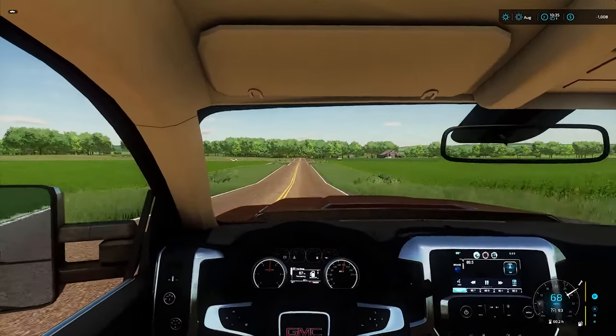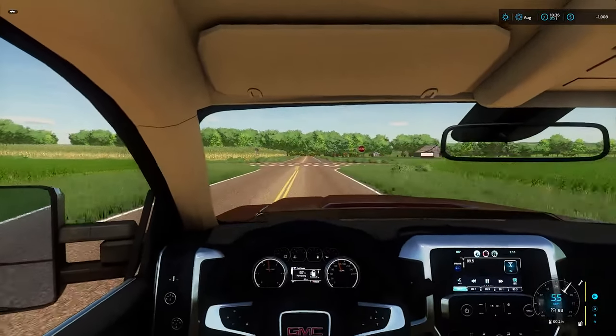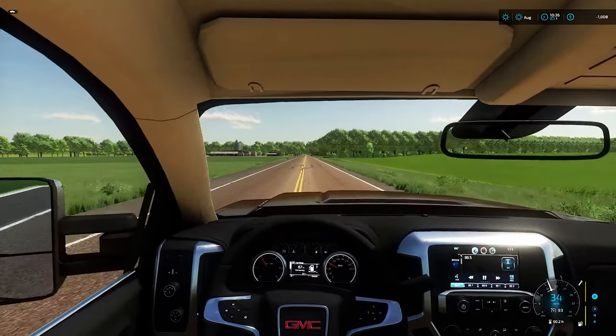I want to make and sell feed for all the animals — cows, horses, chickens, sheep, pigs, et cetera. Hopefully we can get that done in the series, but we've got to start by cutting some trees down. As long as we don't flip the truck and die, I think we're safe.